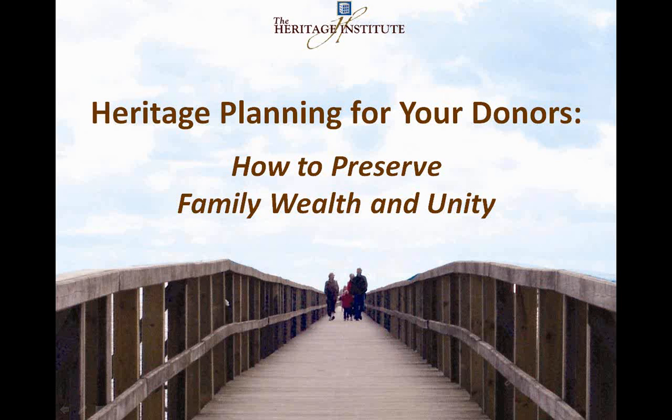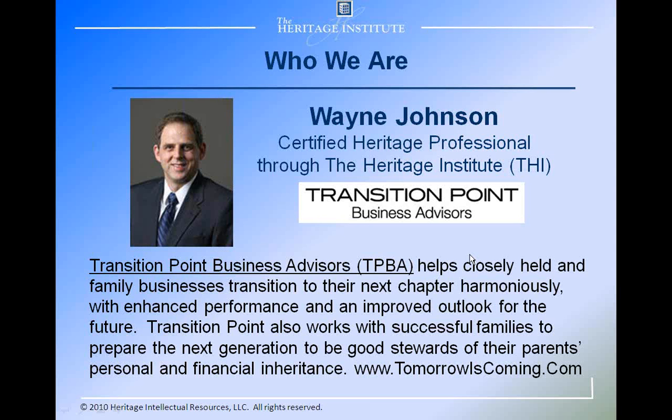Heritage planning is meant to preserve family wealth and unity across generations. A little bit about Transition Point: the idea that Transition Point started with is that we were helping family businesses and closely held businesses move to the next generation of leadership. In the process of doing that work, we also noticed that families needed help moving to the next generation of leadership, and that is about the time that we became aware of the heritage process.